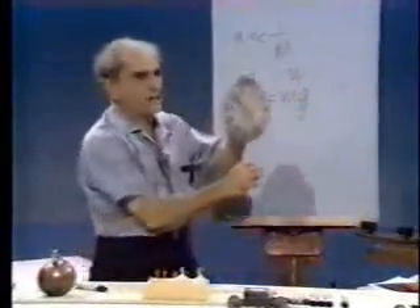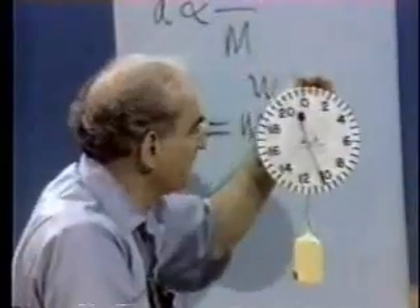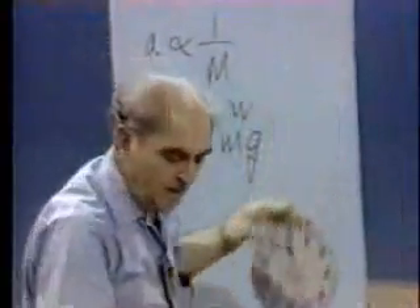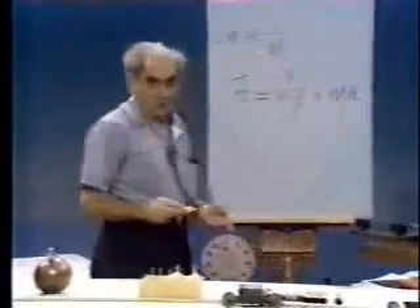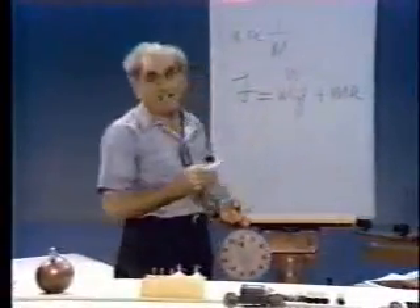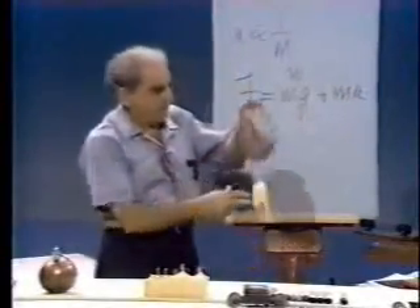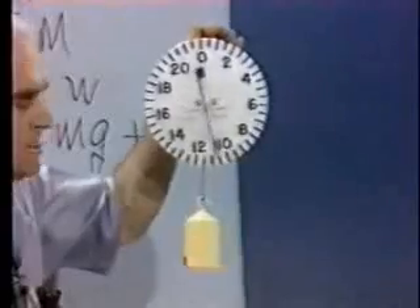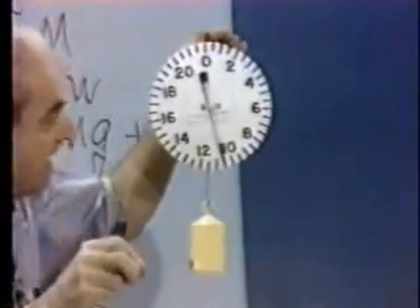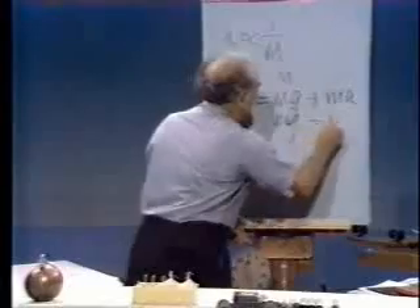Now I'm going to accelerate this system upward, and I want you to see what the scale does. Watch it. The scale read more. And so I have to add here ma. In other words, the scale reads not only the rest mass of the body, but an additional force which was required to accelerate it upward. Let me now start again in the zero position — the system at rest, the scale reading the so-called weight of the body — and let me accelerate downward. Watch it. The scale reads less. And so I write minus ma: mg minus ma.